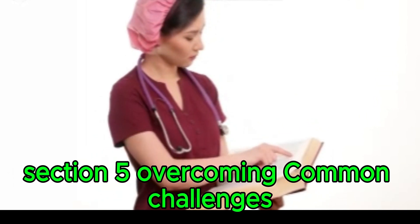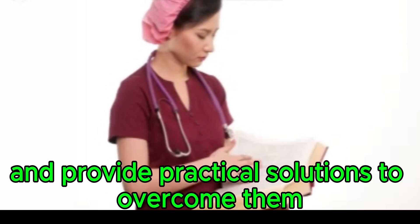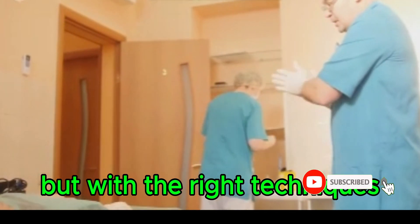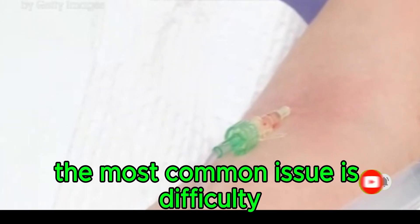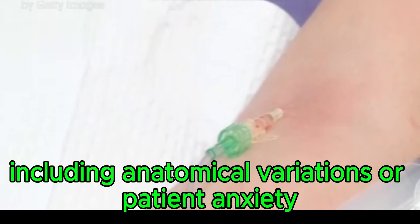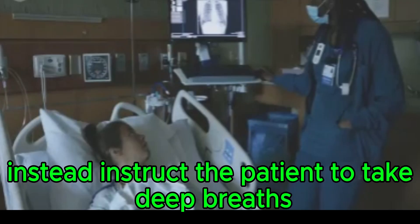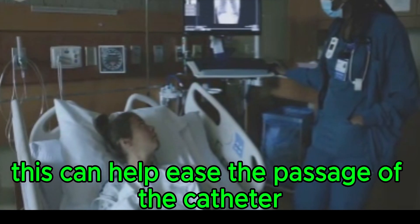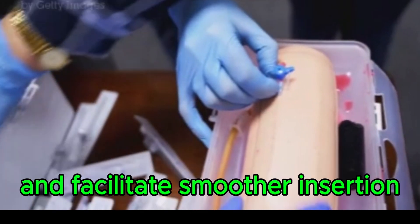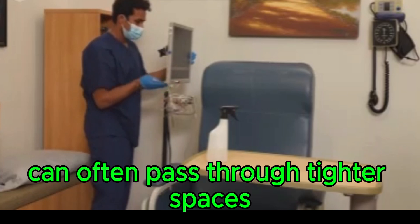Overcoming common challenges: troubleshooting tips for nurses. The most common issue during catheterization is difficulty passing the catheter through the urethra, which can occur due to anatomical variations or patient anxiety. If resistance is met, do not force the catheter, as this can cause injury and complicate the procedure. Instead, instruct the patient to take deep breaths and relax. Rotating the catheter slightly may help navigate around obstructions. If these maneuvers fail, consider using a smaller sized catheter, which can often pass through tighter spaces more easily.